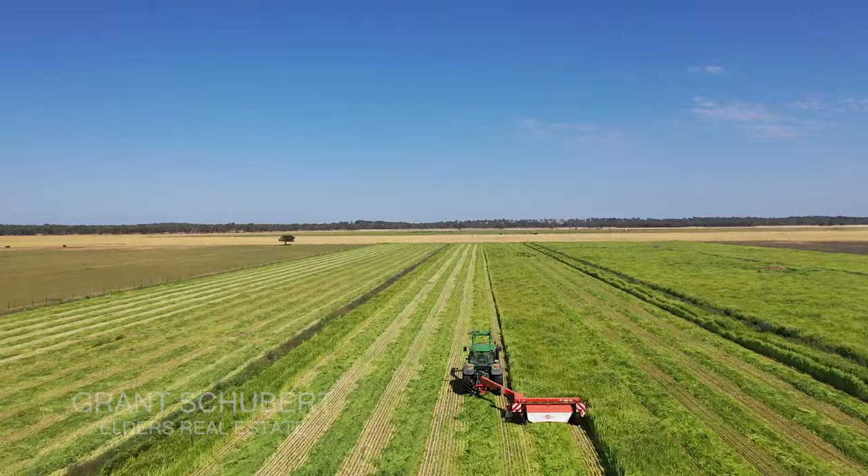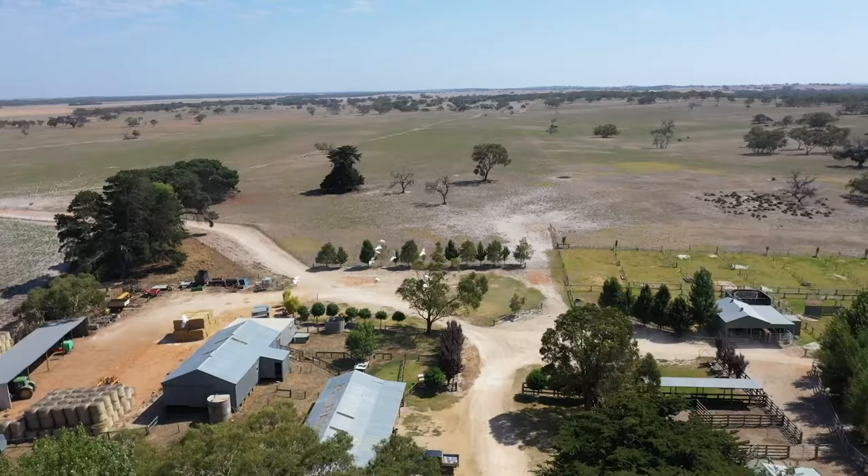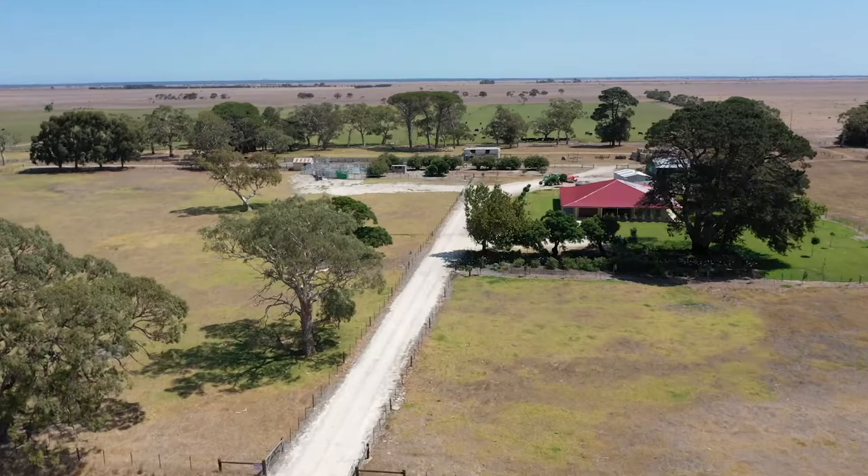Ladies and gentlemen, welcome to the presentation of two fantastic properties in the mid-southeast of South Australia. The first being named Granite Ridge, situated in the Avenue Range area, and Marlin Plains on Boarka Road in the Reedy Creek area. The two properties are only nine kilometres apart from each other.